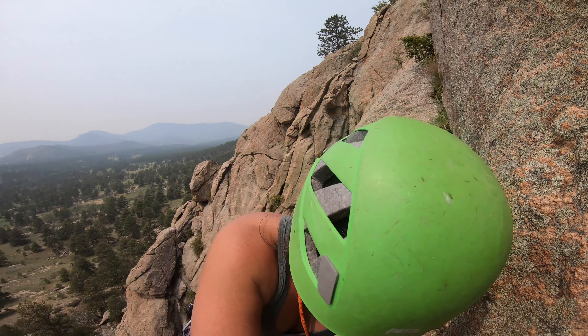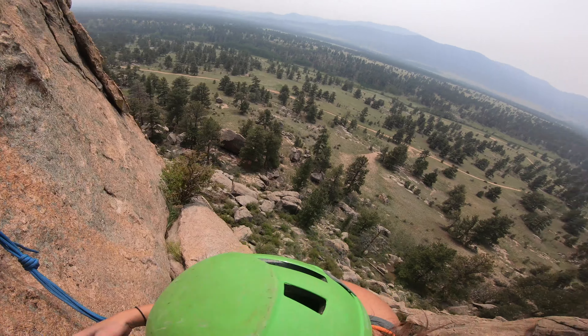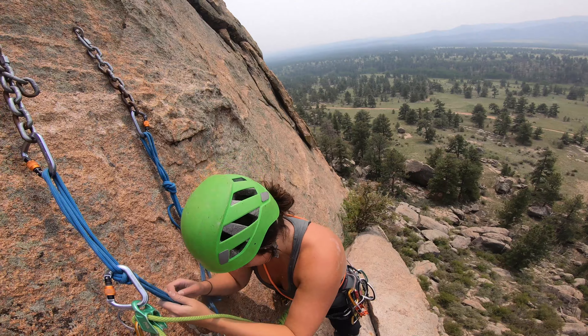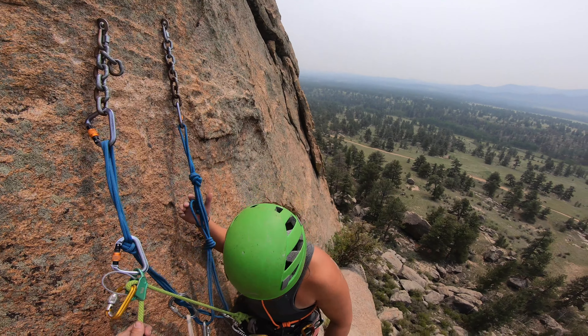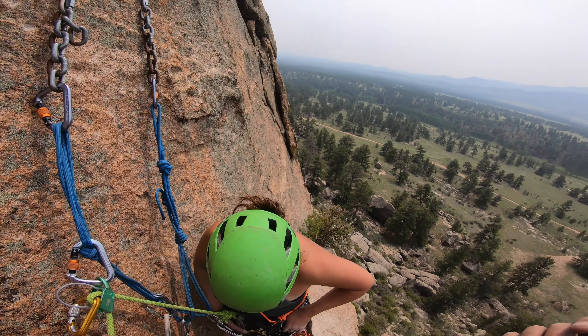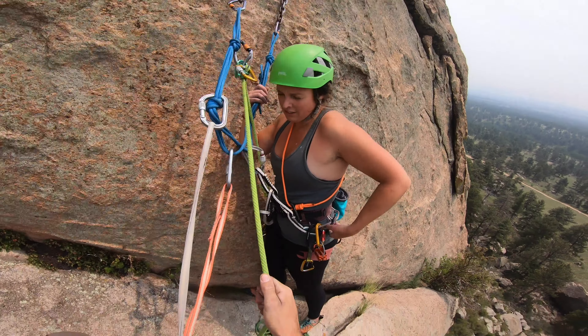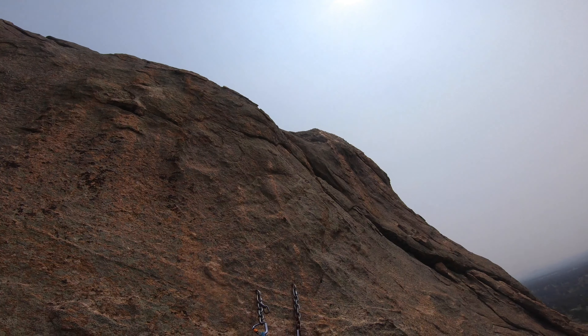Now we've got to place a piece of gear here. We're off — onward! Let's go, place a piece. All right, so we've got a couple of logistical things to figure out right here and then we're going to continue on upward.